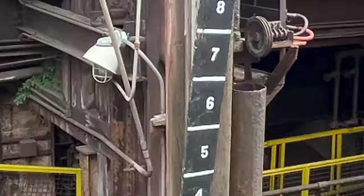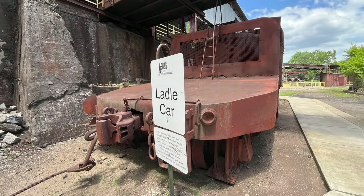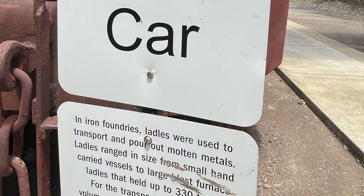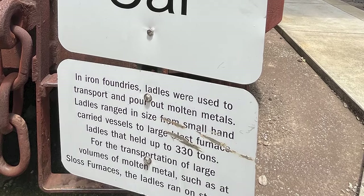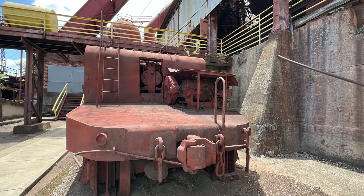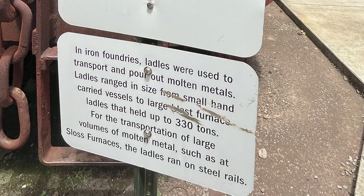Next, we saw this ladle car. In iron foundries, ladles were used to transport and pour out molten metals. I bet it was hot working around there. Ladles ranged in size from small hand-carried vessels to large blast furnace ladles that held up to 330 tons.